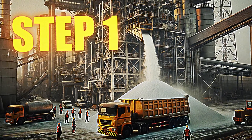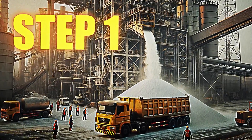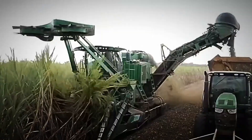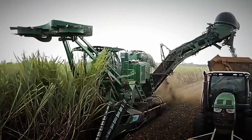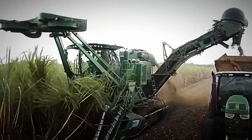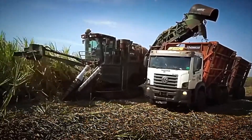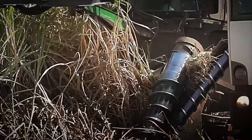Step 1: Maturation and Harvesting of the Sugarcane. Once the sugarcane has grown and accumulated all its energy in the form of sweet juice, the time for harvesting arrives. This is a crucial moment as the plant reaches its full potential and is ready to be transformed.